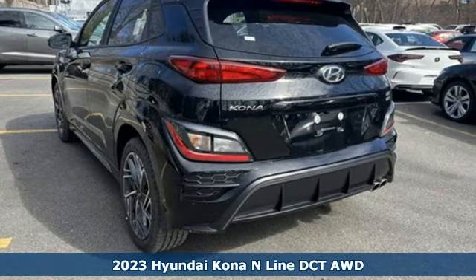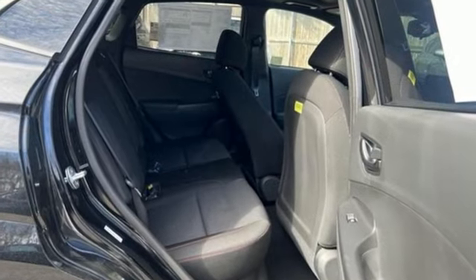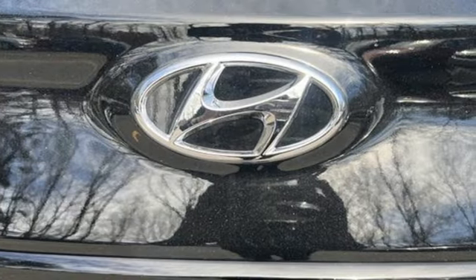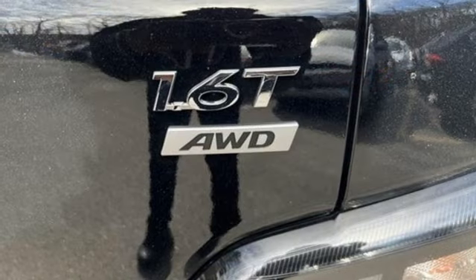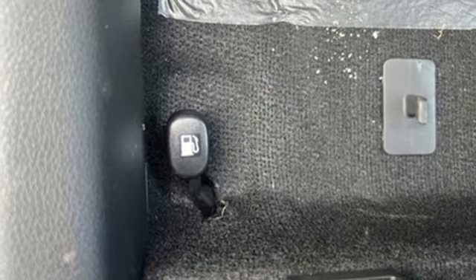Features include intercooled turbo inline four-cylinder engine, front heated bucket seats, streaming audio, configurable instrument gauges, leather steering wheel, inductive device charging, external memory control, express open and close sliding and tilting sunroof, doors, and push button start proximity key.